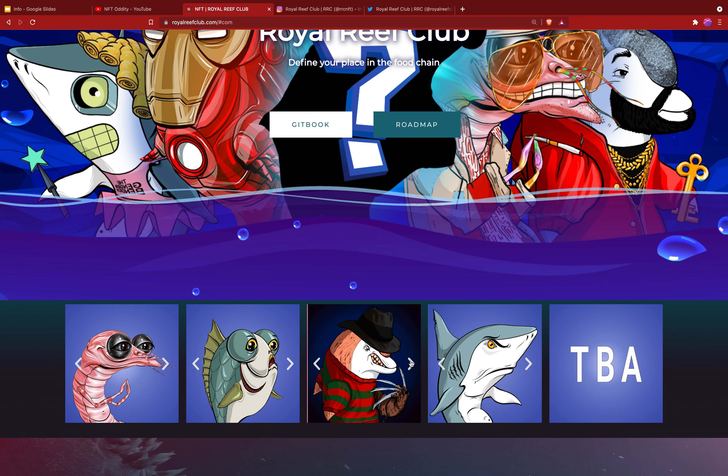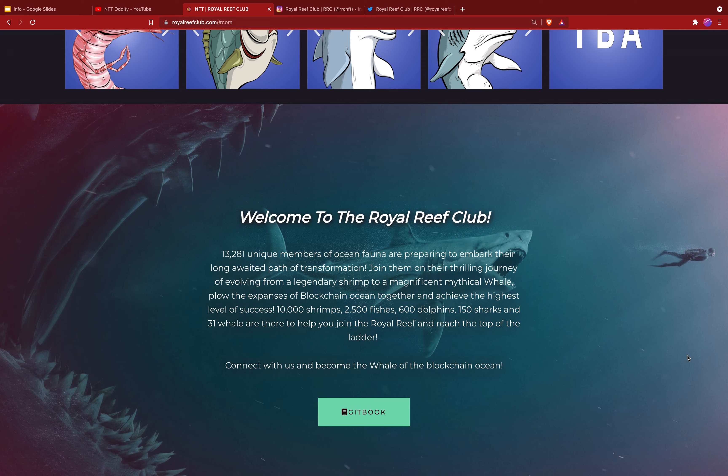You also have the shark — that one's Bender from Futurama — and an Elvis shark. The whale is going to be TBA. So welcome to the Royal Reef Club.